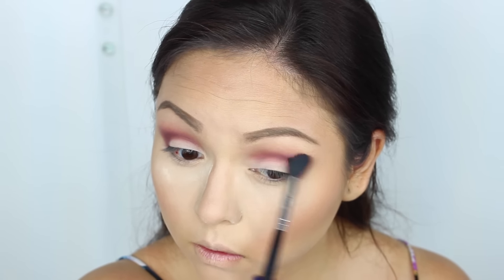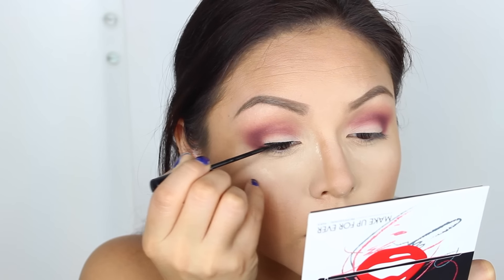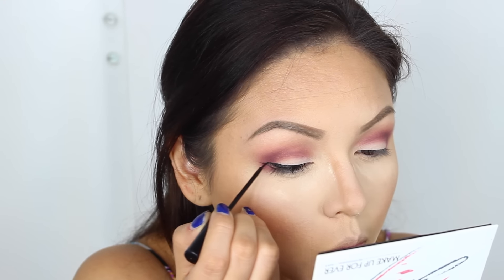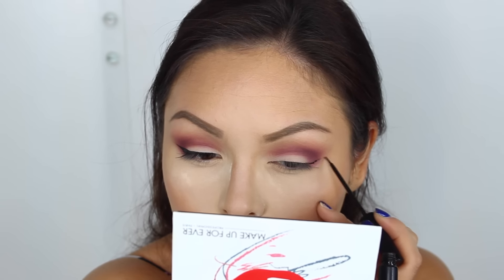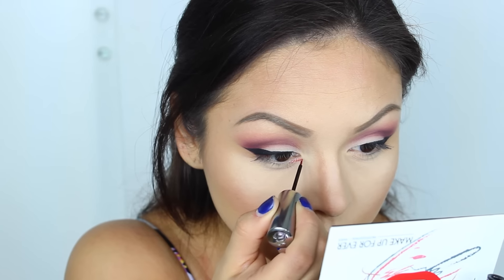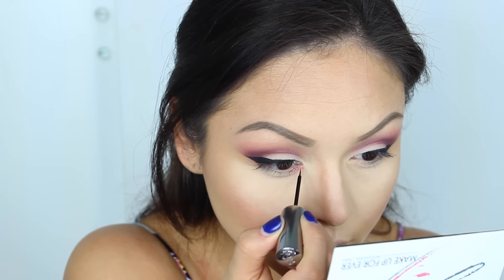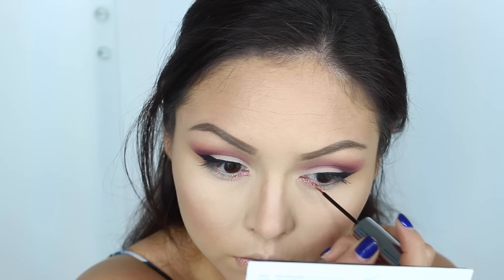Moving on, I'm going to do my regular wing liner — you guys know I can't live without it. My two-dollar eyeliner from NYC is bomb.com. I did just a half wing liner, not a full one, just throwing that out there. I'm also adding a little bit of glitter — glitter is always a good idea, guys.